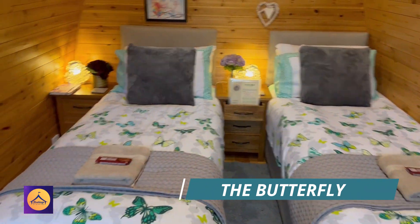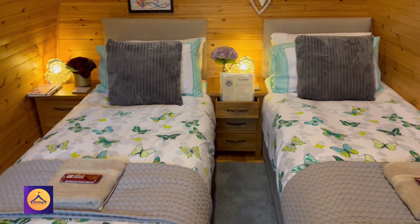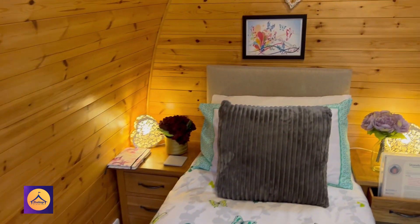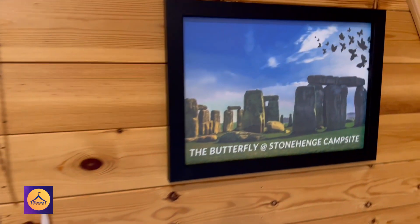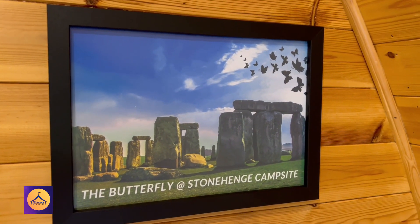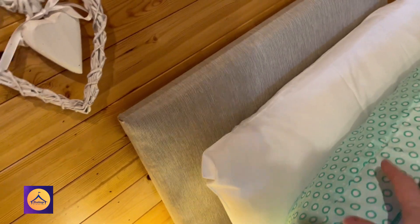Within the Butterfly unit, you can see it's a twin unit with two comfy beds furnished with soft furnishings. There are a couple of pictures with butterflies on one, and then a Stonehenge one, because we're just around the corner from Stonehenge World Heritage Site. It's got some butterflies on it and some nice plump pillows, really nice soft cushions.